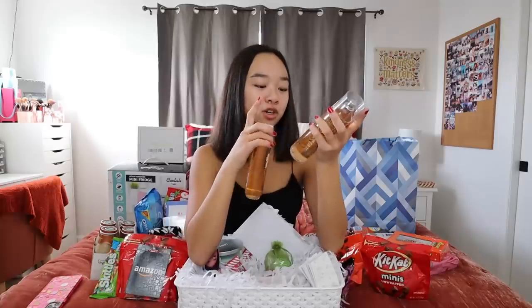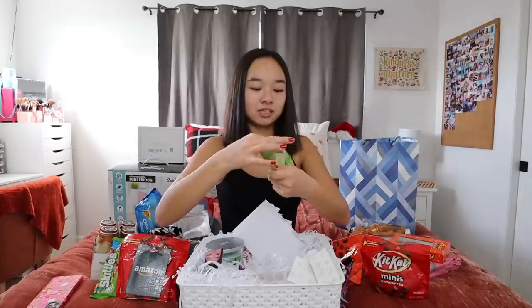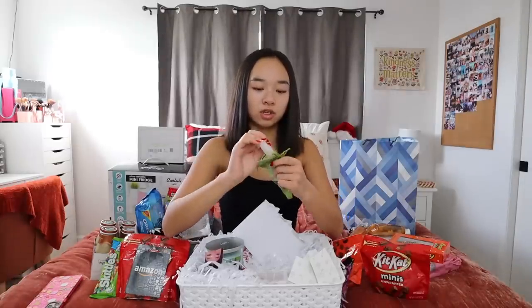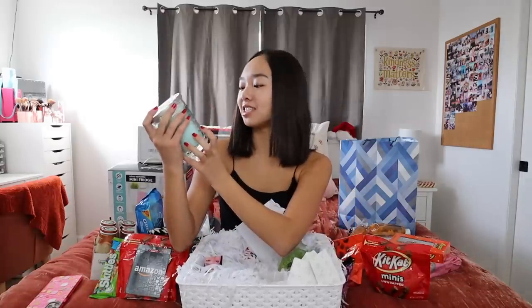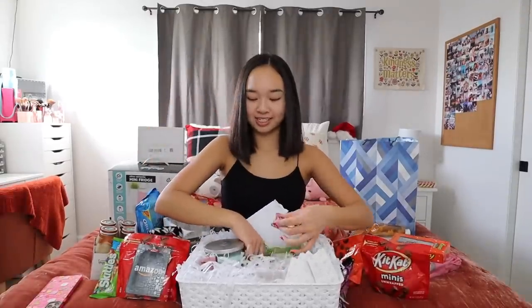From Bath and Body Works she got me a warm vanilla sugar fine fragrance mist, a shower gel, and a hand sanitizer in beautiful day. She also got me some lip glosses — they're super pretty. Then we have a candle in the scent sea salt vanilla — oh my god it smells so good! And lastly she just threw in some different chocolates and wrote me a very sweet card. Thank you so much to Kylie!